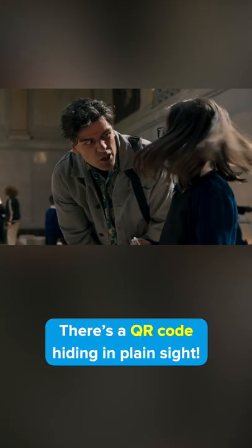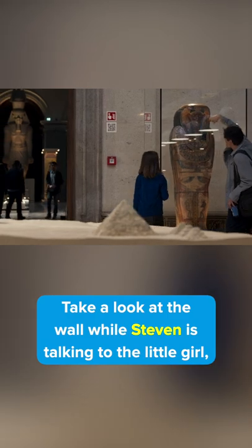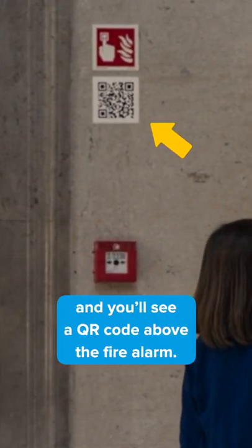Did you see this in Moon Knight? There's a QR code hiding in plain sight. Take a look at the wall where Steven is talking to the little girl, and you'll see a QR code above the fire alarm.